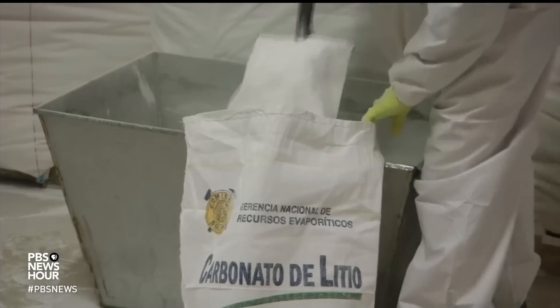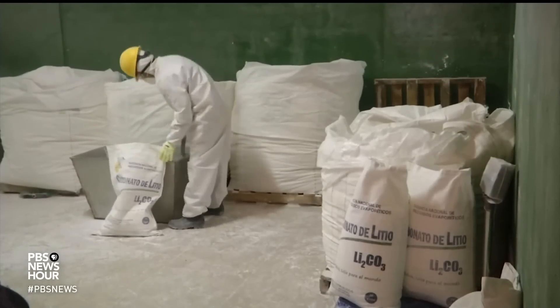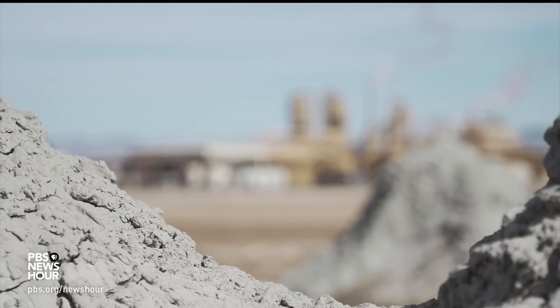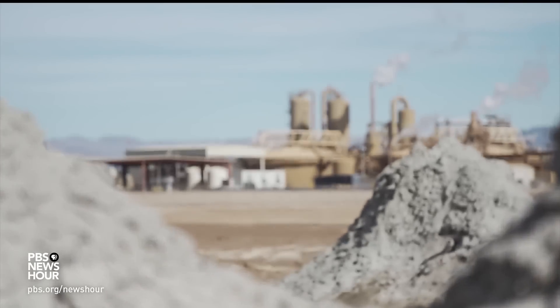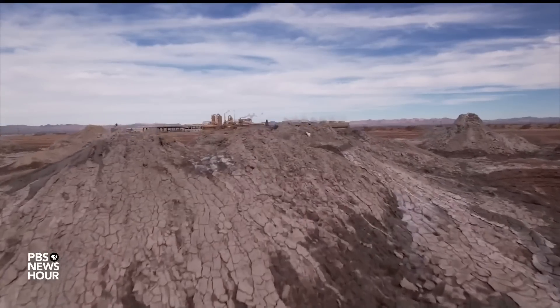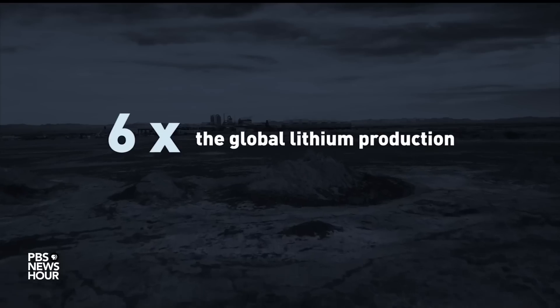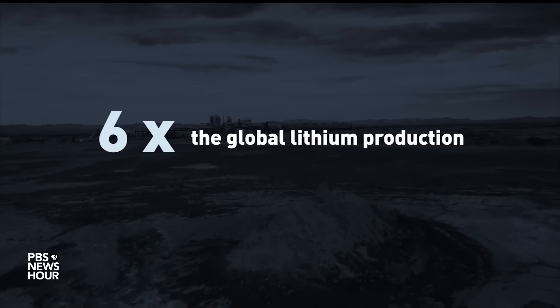Today, the U.S. sources most of its lithium from South America and processes it in China. But what if the supply chain could all be right here? It's a natural twofer, and could supply all of the U.S. needs — all the lithium needed could come out of this geothermal field. The Salton Sea area alone could produce nearly six times the lithium currently produced globally.